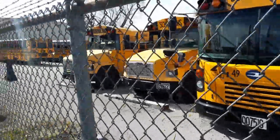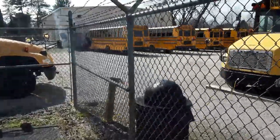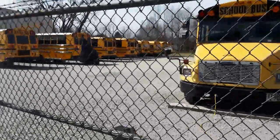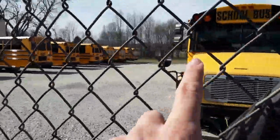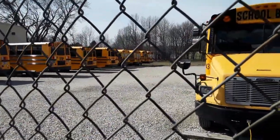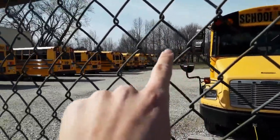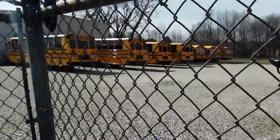I apologize about the wind, but here's some of the buses that they've got on a walk down here. As you can see, there's a lot of Bluebirds and C2s up through here. The one on the end down there is a GMC, an EF, and then the rest is 3800s, and then C2s.